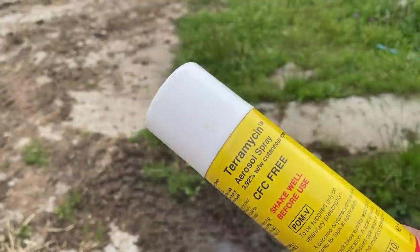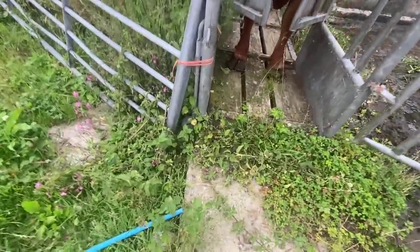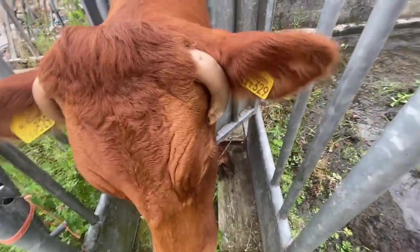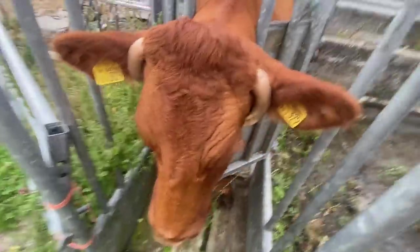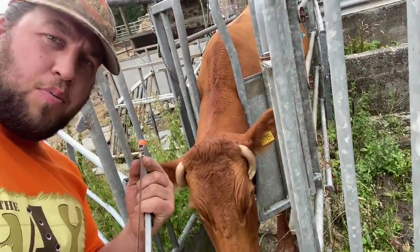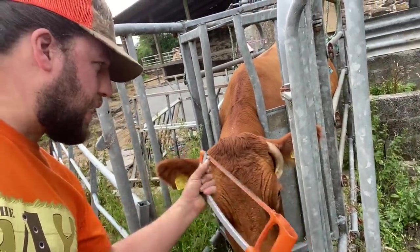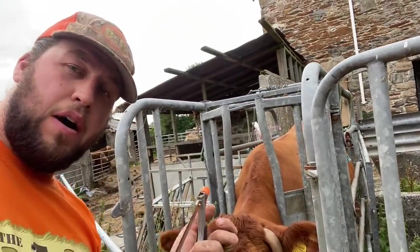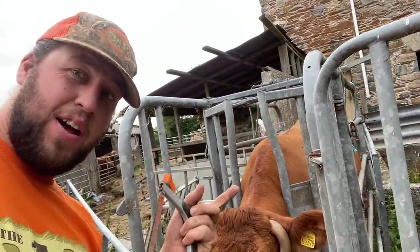Before I start I'll get the Terramycin spray so I can get it all clean and plastered up as fast as possible afterwards and let her be on her way — so she isn't getting stressed. There's the problem horn. What I do — I'm not sure what everyone else does — is I turn the hacksaw blade the other way around, reverse cut, and slide it in so I can constantly let go of it and release the hacksaw if she moves ahead, but the blade will stay in on the cutting line. Does that make sense?